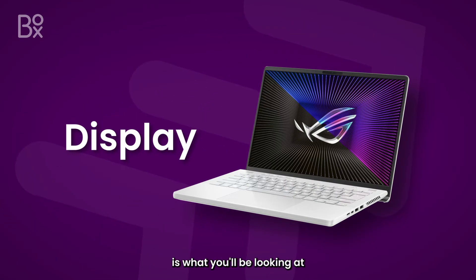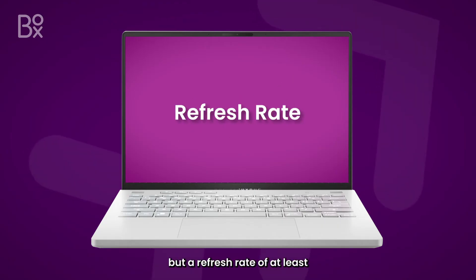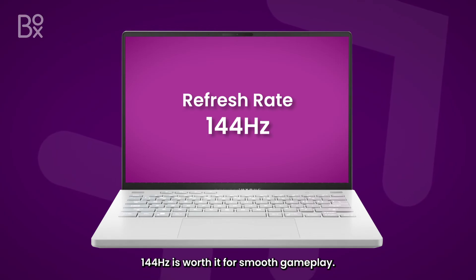Lastly, the display is what you'll be looking at the most. A 1080p HD resolution with a 15-inch display is often enough, but a refresh rate of at least 144Hz is worth it for smooth gameplay.